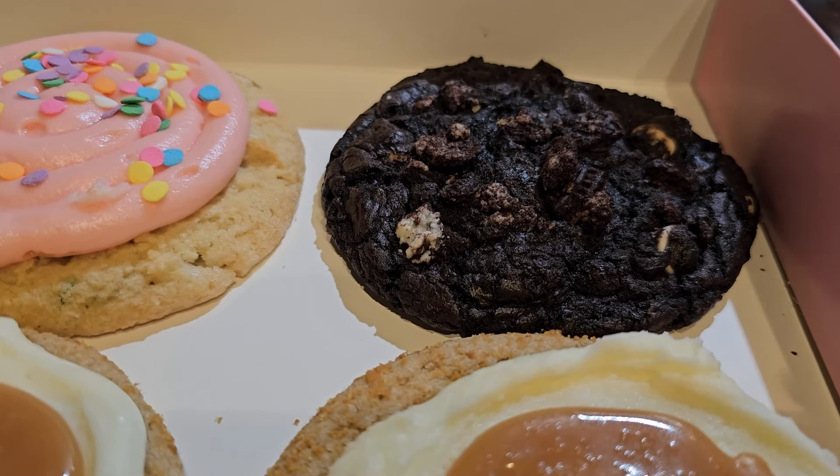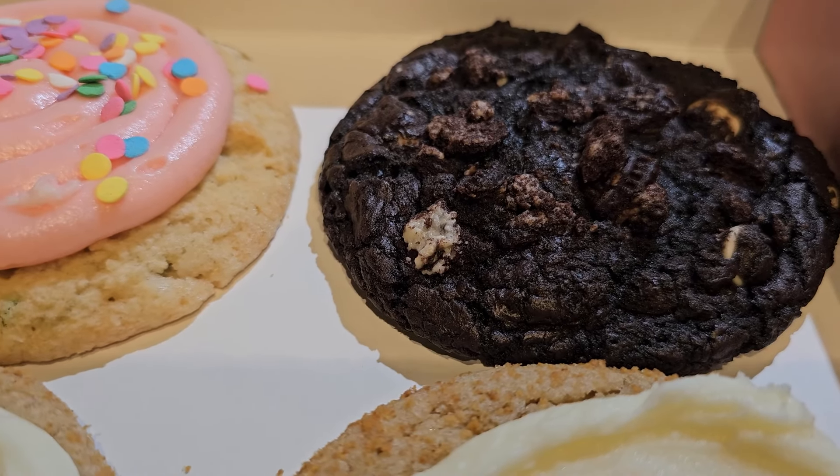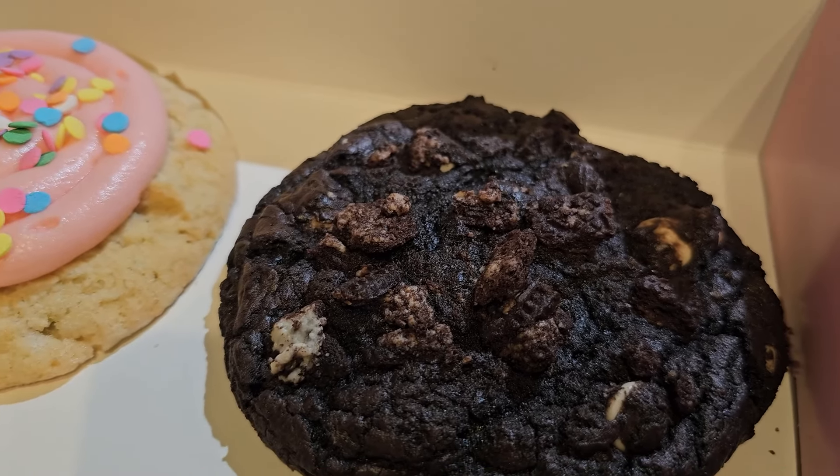Second cookie for the week is a Chocolate Cookies and Cream. This is a chocolate cookie packed with cookies and cream pieces and tons of creamy white chips.